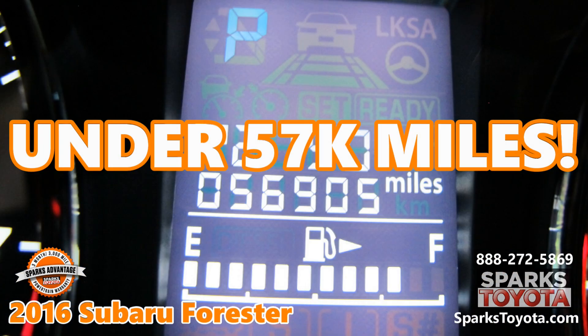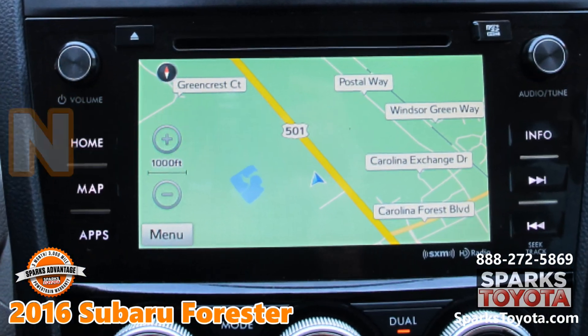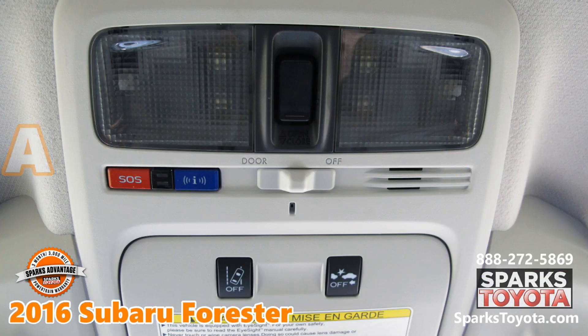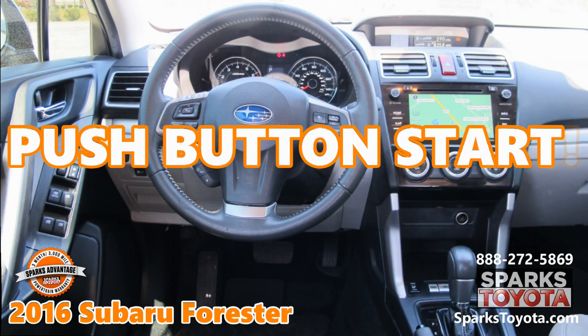Under 57,000 miles. Navigation. A backup camera. Adaptive cruise. Dual zone auto climate. A push-button start.